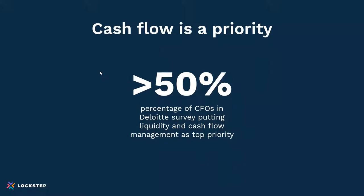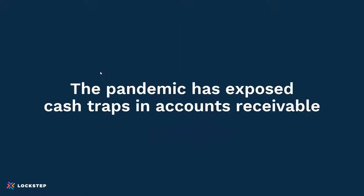A recent Deloitte survey reported that a large majority of CFOs said the number one most important thing they're doing right now is managing cash and liquidity. It's obviously being driven by the pandemic. The cheapest cash really comes from customers rather than financial institutions, so streamlining collections has become a big priority for CFOs. But the pandemic has exposed cash traps in accounts receivable — things that create a gap in time or delay cash inflows.